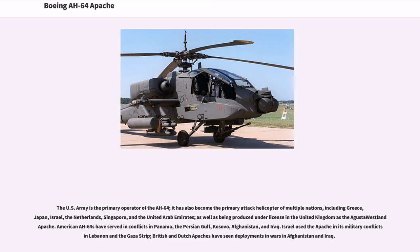The U.S. Army is the primary operator of the AH-64; it has also become the primary attack helicopter of multiple nations, including Greece, Japan, Israel, the Netherlands, Singapore, and the United Arab Emirates, as well as being produced under license in the United Kingdom as the Augusta Westland Apache. American AH-64s have served in conflicts in Panama, the Persian Gulf, Kosovo, Afghanistan, and Iraq. Israel used the Apache in its military conflicts in Lebanon and the Gaza Strip. British and Dutch Apaches have seen deployments in wars in Afghanistan and Iraq.